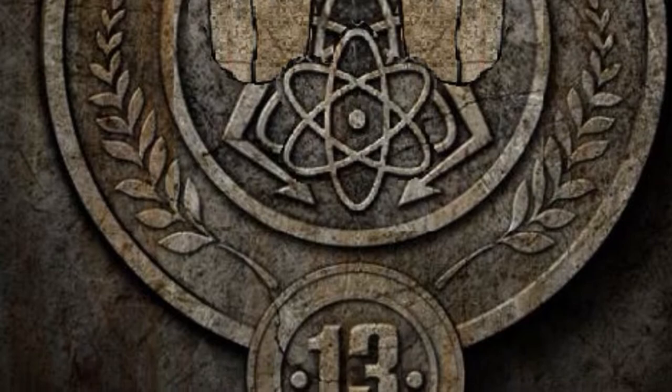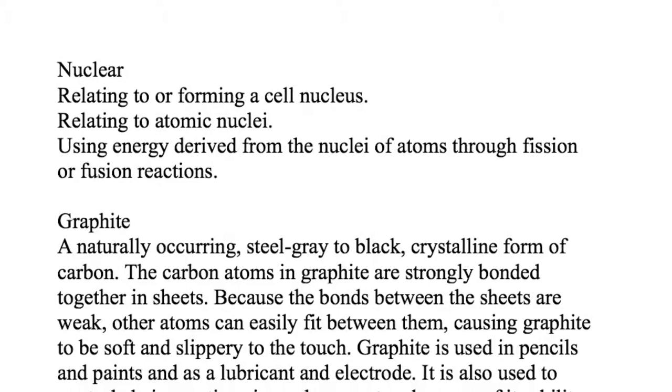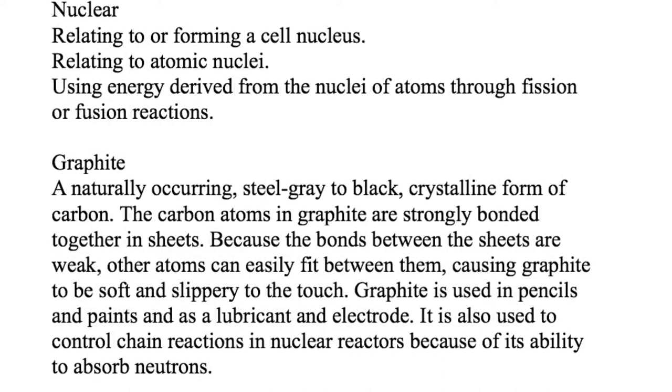What is nuclear? Nuclear is energy derived from the nuclei of atoms. What is graphite? Graphite is a black, crystalline form of carbon. This carbon is used to power nuclear devices.